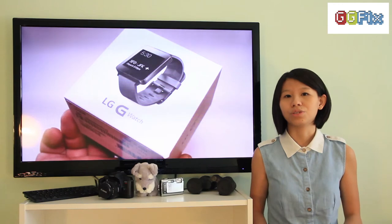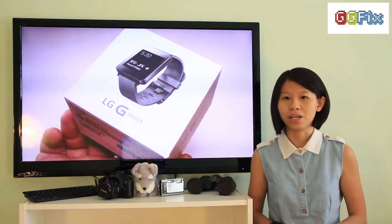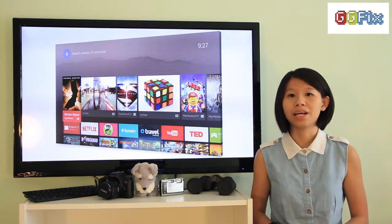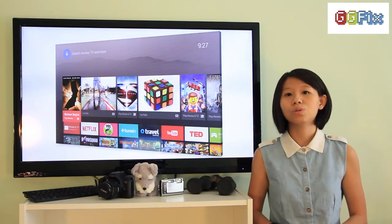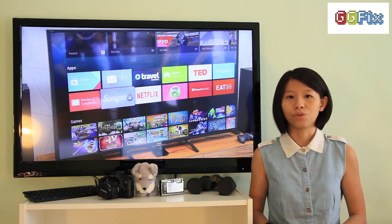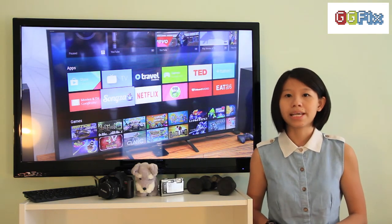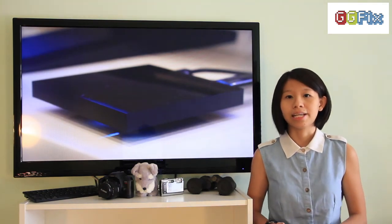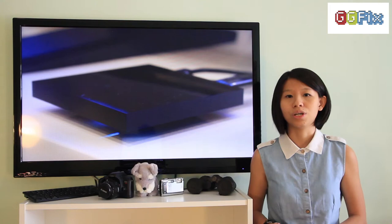Google is also moving onto the big screen with Android TV. A sophisticated search engine powered by voice is built into the Android TV system, allowing users to search for programs by actors or characters' names. Android TV also has full Google Cast support, which means it can perform the same functions as Google Chromecast devices, such as enabling you to stream video onto your television.